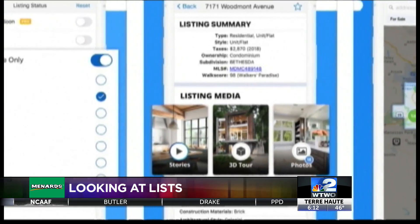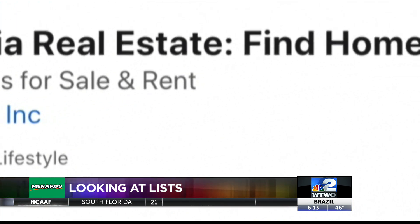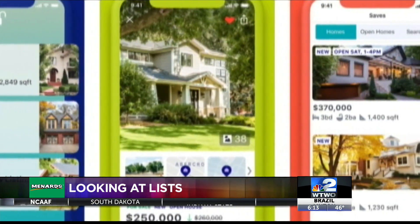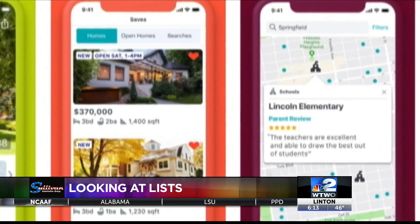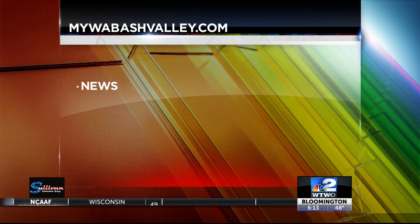Trulia offers very focused tools for one purpose: finding a new home. Filter your search by specific home features such as hardwood floors, number of bathrooms, location, and more — so you only see homes meeting your needs. The app is free for iOS and Android.